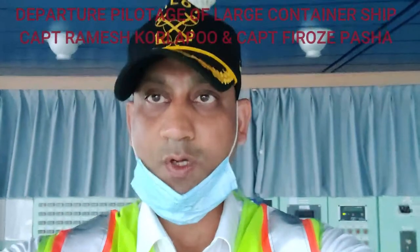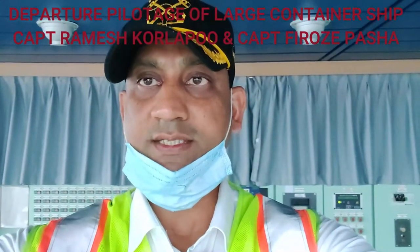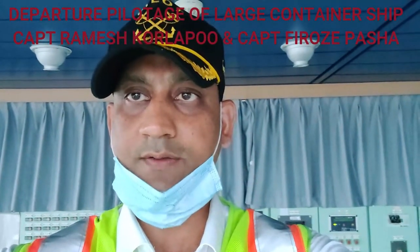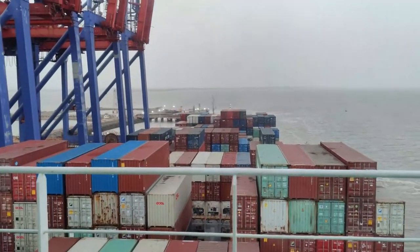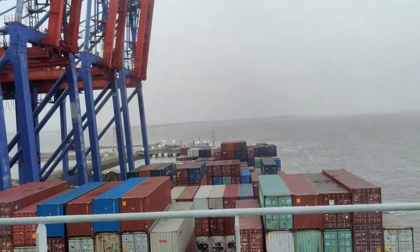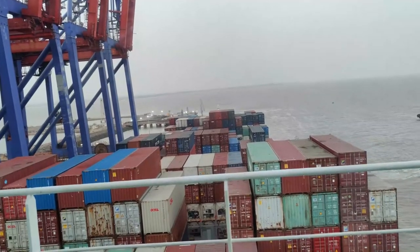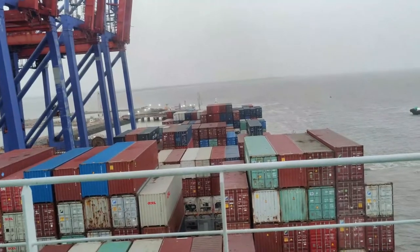This is Captain Firoz Pasha making a small informative and educational video for all the maritime professionals in India and abroad regarding a departure of a large container vessel from a port on the west coast of India. This is OOCL Hamburg. She is departing at a draft of maximum 11.85 meters. She is 322.9 meters long with a beam of 42.8 meters and can carry around 8,064 containers.